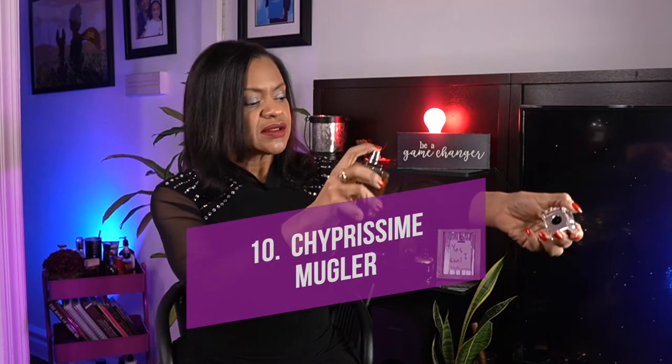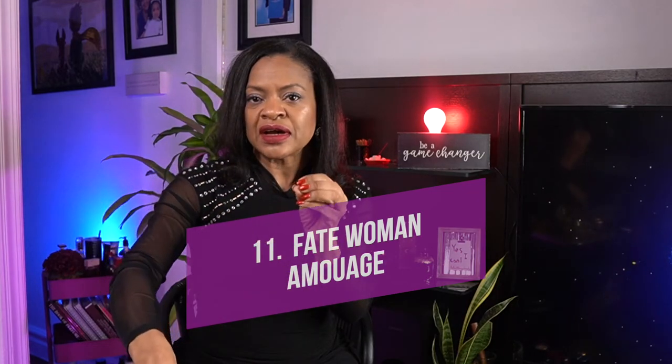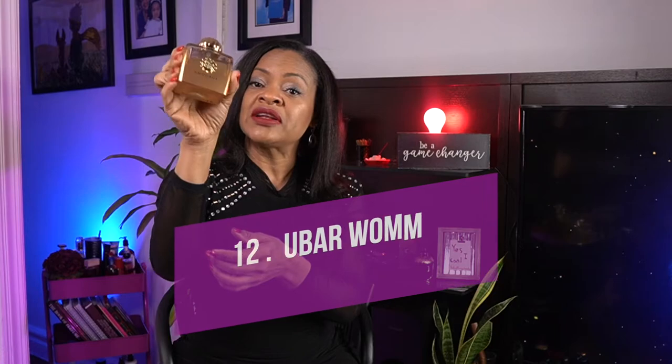One I really love is from the special line Les Exceptions by Mugler — this is Chyprissime. Phenomenal. In this line they take a classic accord and twist it somehow. It's not loud, it's very tamed but very well done. The house of Amouage does chypre extremely well, especially their older creations. I have A-Men Pure Tonka — this is wonderful — kind of a spicy, oriental chypre floral. This one is very potent as well.